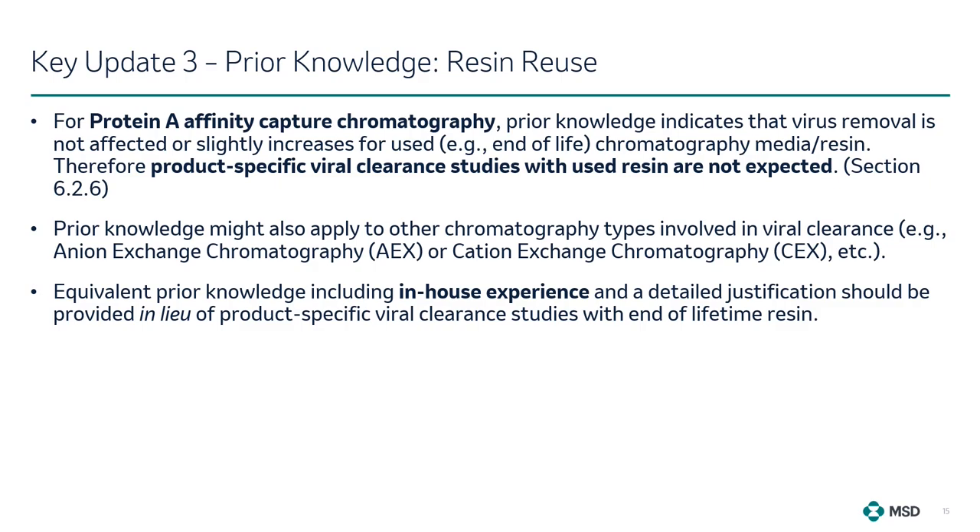Turning to Key Update 3 on the application of viral knowledge, focusing first on resin reuse. In the revised guideline, product-specific viral clearance studies with used resin are not expected for Protein A affinity capture chromatography. Accumulated prior knowledge suggests that viral removal is either unaffected or slightly increased with used chromatography resin. Viral knowledge might also be applicable to other chromatography types involved in viral clearance, such as anion exchange chromatography (AEX) or cation exchange chromatography (CEX). Equivalent viral knowledge including in-house experience and a detailed justification should be provided in lieu of product-specific viral clearance studies with end-of-lifetime resin.